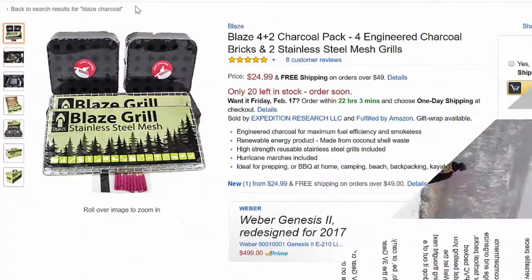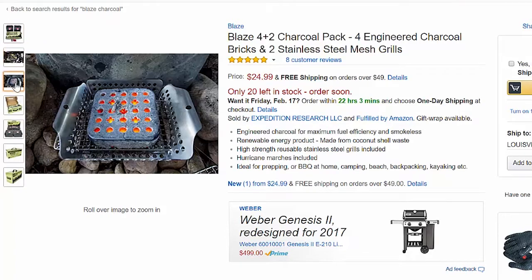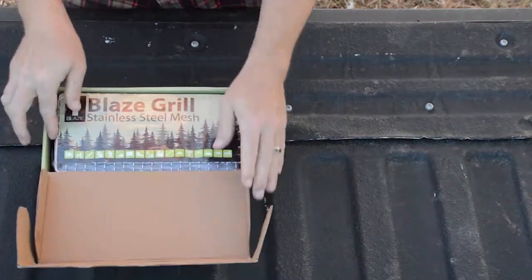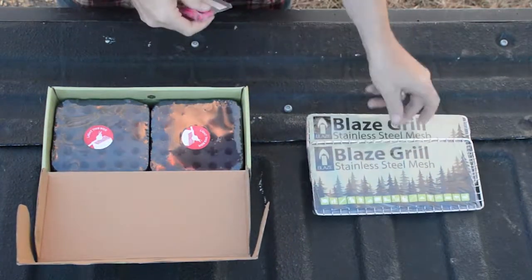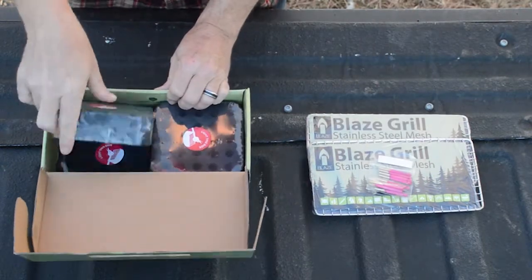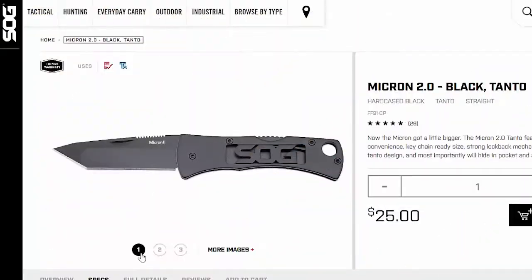Along with the Velox 2 bag, we're giving away two of the Blazed charcoal bricks that Aaron at Expedition Research and I put together. These are really cool bricks — they don't put off a lot of light or smoke, and because they're made with coconut husk, they give food a really good flavor.